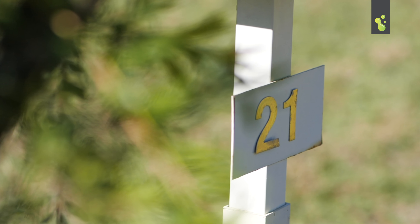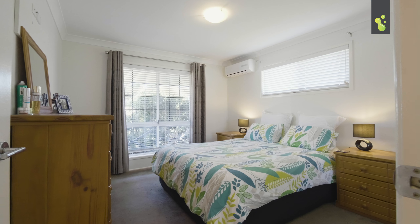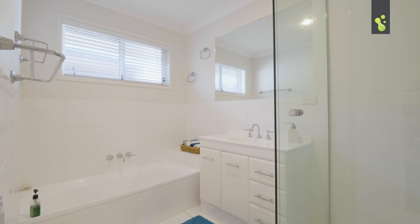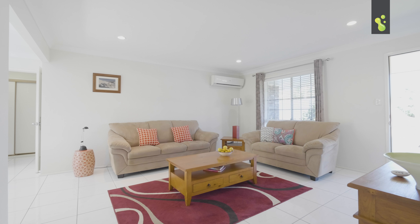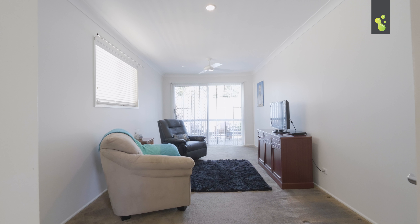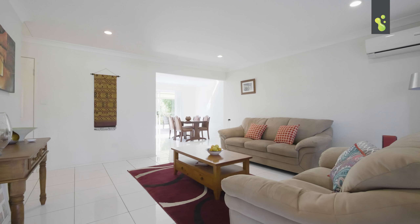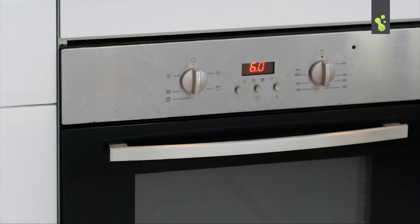So here it is buyers — unbelievable value here in Alex Hills. This is a three-bedroom, one-bathroom home and as you can see everything is in immaculate condition. The garage has also been converted, and you've got plenty of living space inside with so many quality extras.